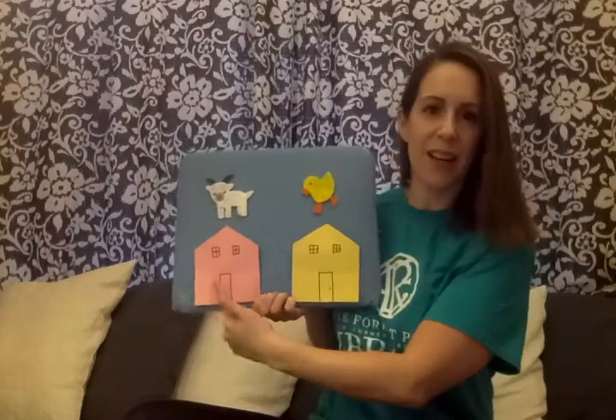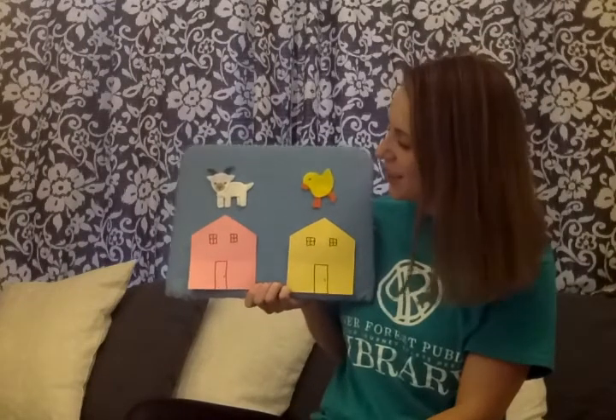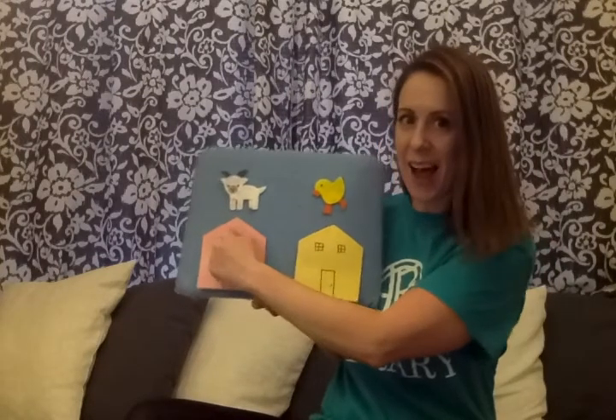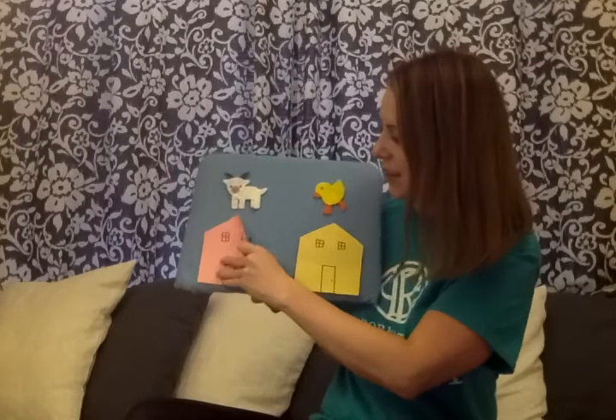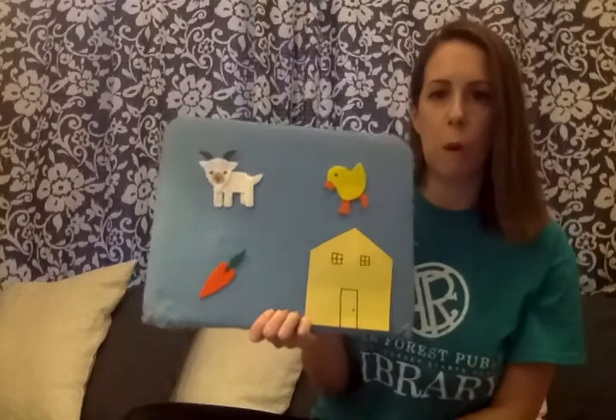Let's try this color. This is the pink house. Little mouse, little mouse, are you hiding in the pink house? Knock, knock, knock. Let's see. Oh, the pink house has a carrot. Nom, nom, nom.